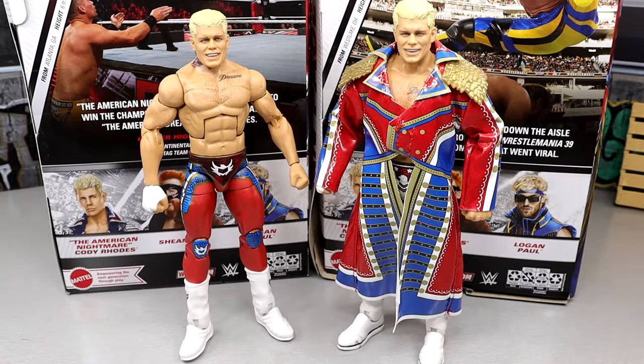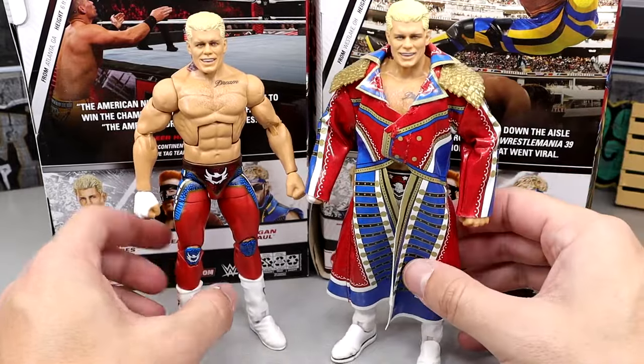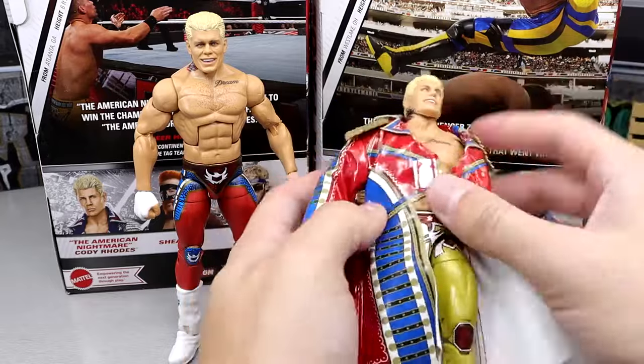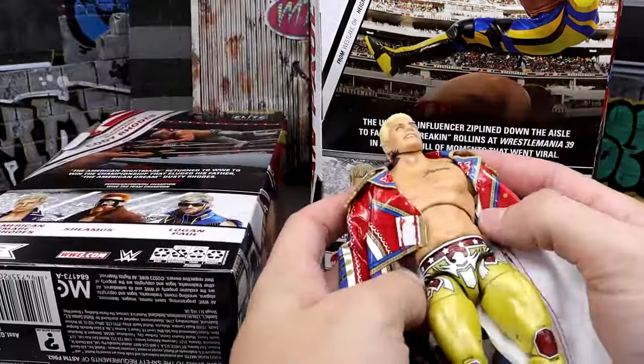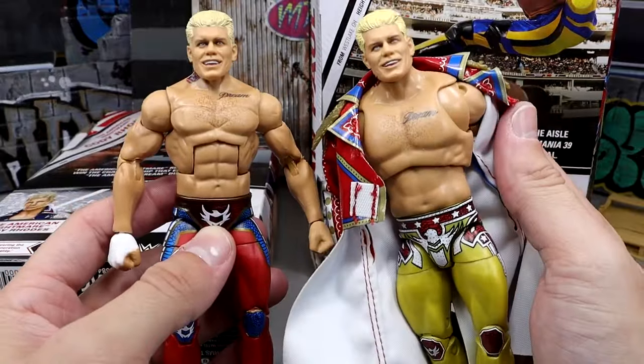For our last Cody Rhodes comparison, here's the Ultimate Edition up next to the new Elite Top Picks. Again — tattoo location accurate on the Ultimate Edition, not accurate on the Top Picks. They share the same head sculpt. I freaking hate when I knock over the background.